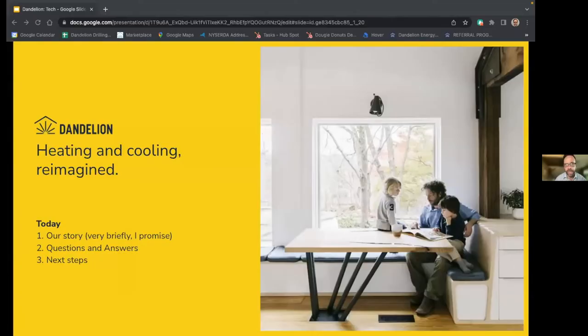I'm going to share my screen with you here, which will help guide us through the process. I'm going to start off by sharing Dandelion's story with you very briefly, so you know who you're doing business with and can feel comfortable partnering with us. We'll go through some details about how geothermal works, how a heat pump works, and what Dandelion's process looks like if you were to become a potential customer, and then I'll open up the floor for questions.